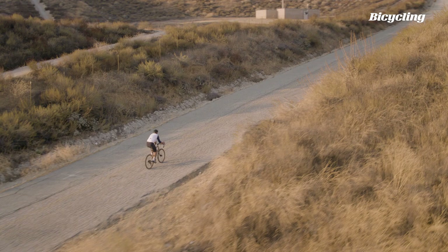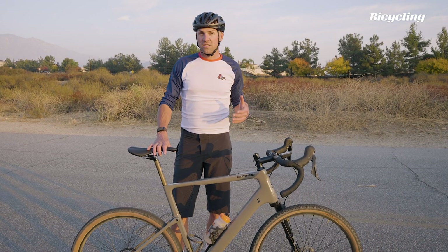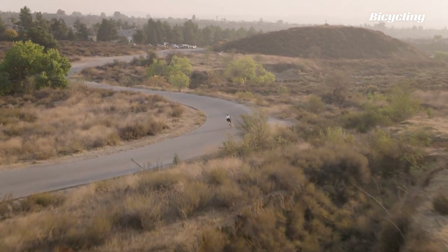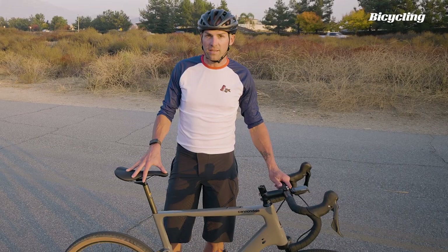The Topstone really impressed me on the pavement. I didn't have high hopes for it because it's a heavier bike with suspension and fatter tires, but to be honest it has really sharp and lively handling. The Topstone took the high speed turns much better than I expected. Would I line up for a criterium on this bike? No. But for long pavement transfers in between gravel sections, this bike was really good.